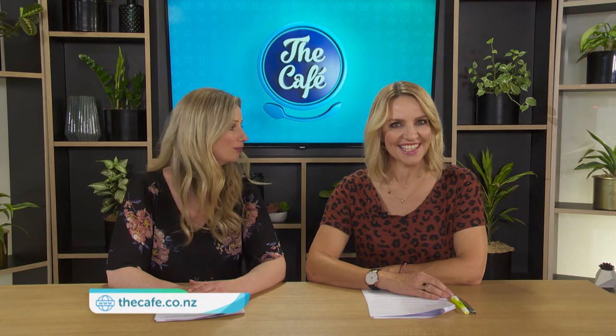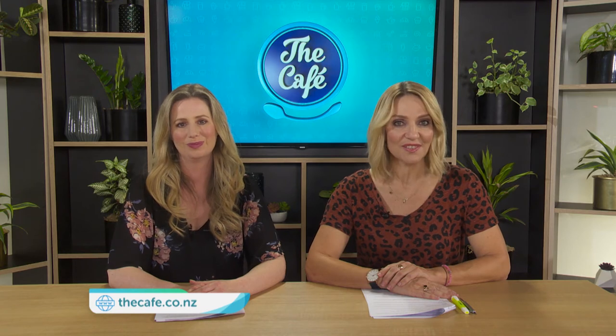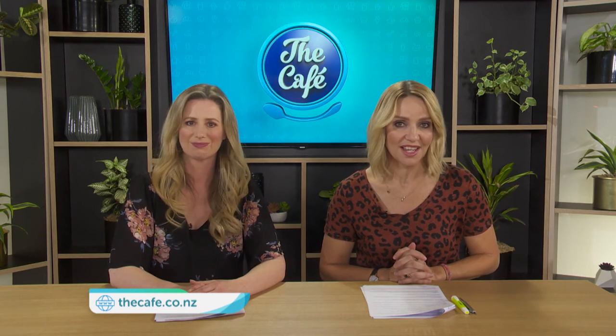How good does that look? So amazing. And one of our viewers is going to get to explore Oregon thanks to Hawaiian Airlines. Go to thecafe.co.nz to enter the draw to win return flights for two to the US to join an Intrepid Travel Oregon Discovery Tour. We are going to announce the lucky winner next week.